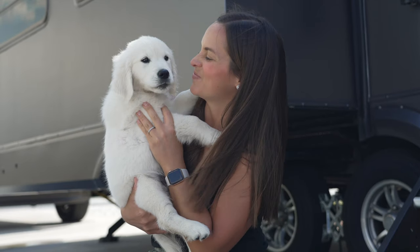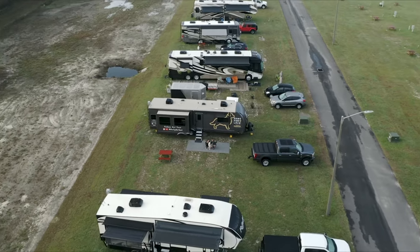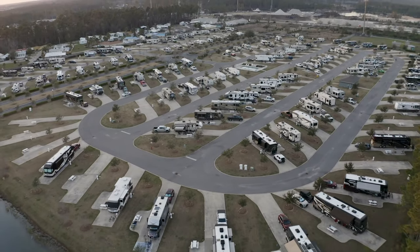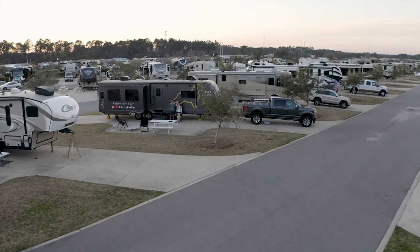We've got two golden retrievers that we full-time RV with and things can get pretty messy. There's eight paws, our feet, lots of debris gets tracked in. The one thing that I love most about these patio mats is it keeps our campsite nice and clean and it gives us a safe space and a clean space to take off our shoes and make sure that we can walk up the stairs without bringing in all of that nasty dirt.